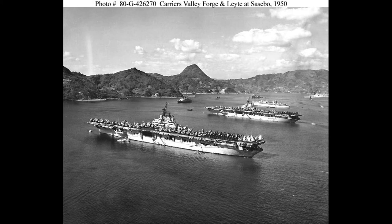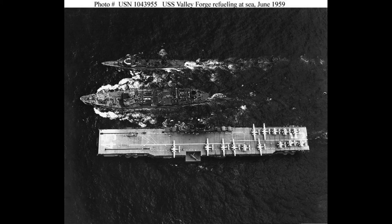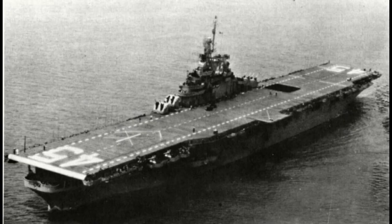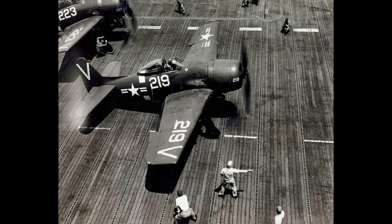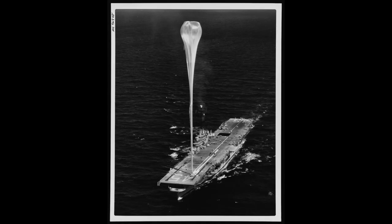In terms of armament, Valley Forge initially had twelve 5-inch/38 caliber guns, eight mounts of four 40-mm Bofors guns, and 46 20-mm Oerlikon cannons. The ship had protective armor on the hangar and protective decks with 1.5 inches of armor, while its belt armor measured 2.5 to 4 inches thick. The conning tower had 1.5 inches of special treatment steel on the top, and there was 1 inch of STS on the sides of the pilot house. The steering gear had a 2.5-inch deck.